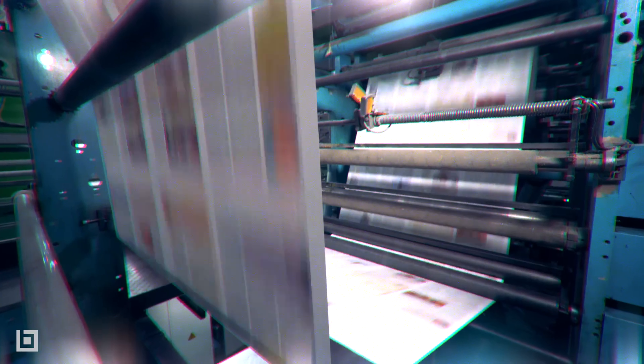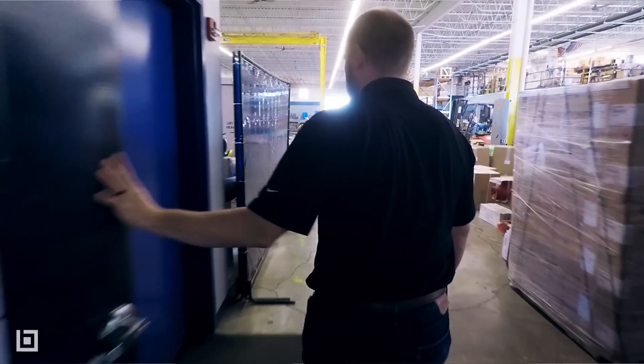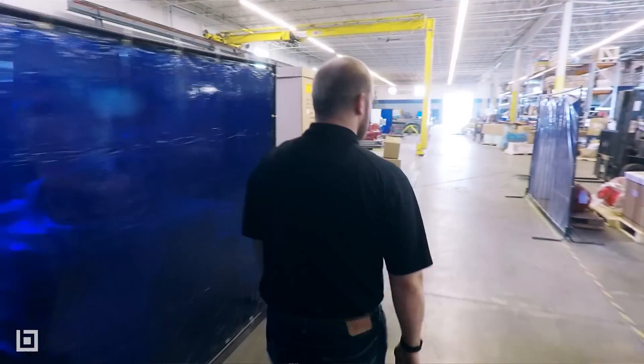Prior to Bluebeam, we were buying about a hundred and ten thousand square feet of paper per year. I was so tired of walking back and forth from the printer, having to get these drawings back to the shop, having people ask me questions about things we were done with and never being able to find the paper later. That frustration from it.